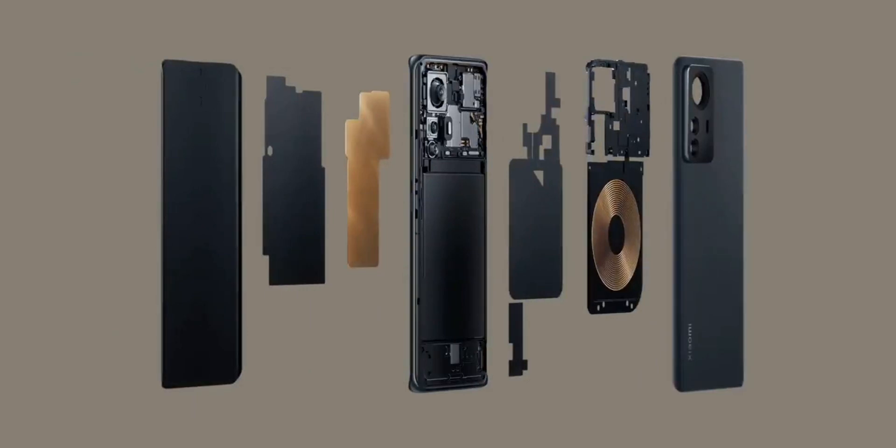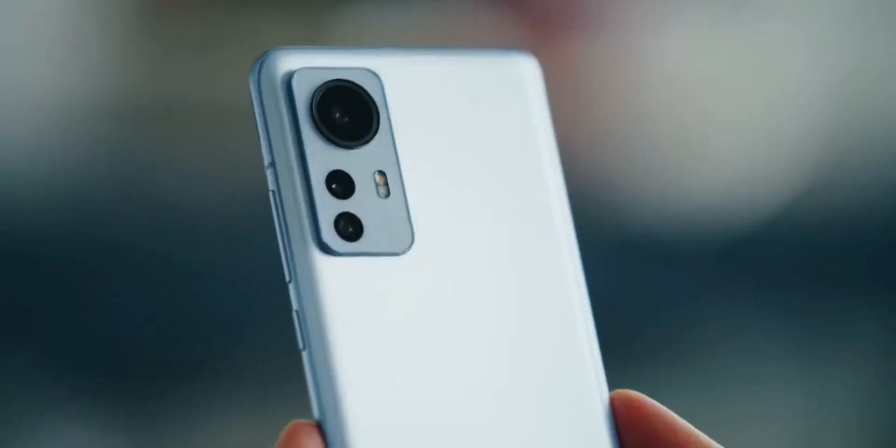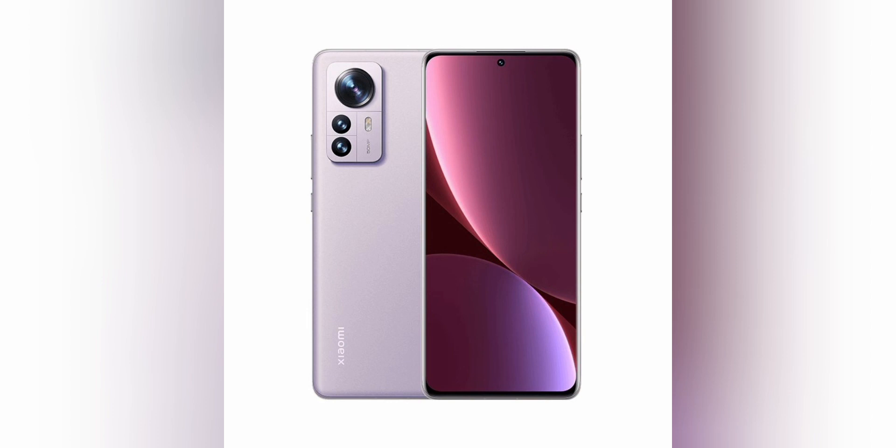The device also features loud stereo sound with four speakers, NFC contactless payments, and infrared. Although the device turned out to be by no means cheap, it fully justifies its price tag and claims to be a hit. A link to the Xiaomi 12 Pro will be left in the description of this video.